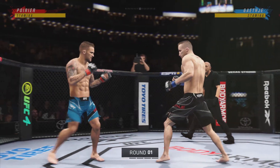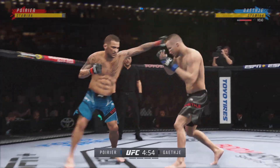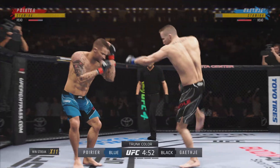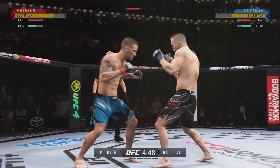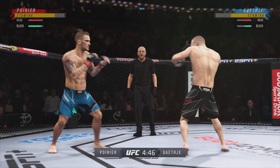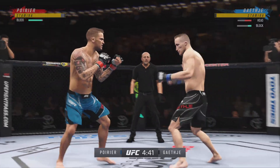We got two classically-trained strikers here. Any chance this fight goes to the ground? This fight does not go to the ground. This one will stay in the pocket — two guys standing in front of each other, trading punches and kicks. It's going to be a classic matchup that you normally see inside of a ring.